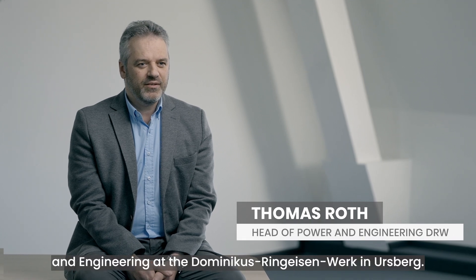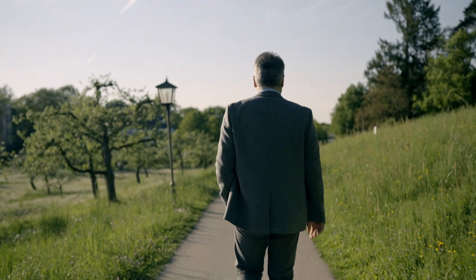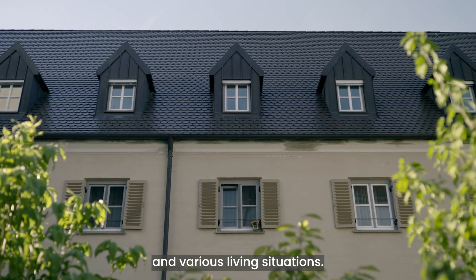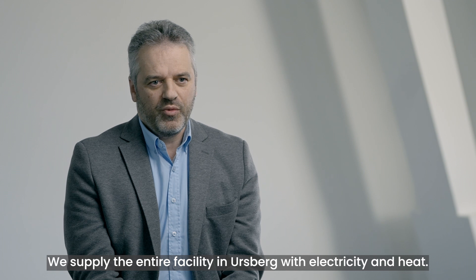My name is Thomas Roth. I am the head of Power and Engineering at the Dominicus Ringeisenberg in Ursberg. We look after around 1,500 people with disabilities in various living situations. We supply the entire facility in Ursberg with electricity and heat.